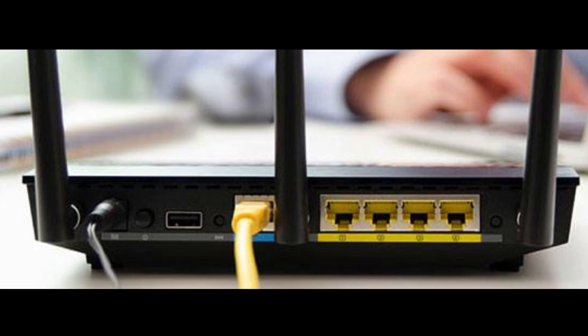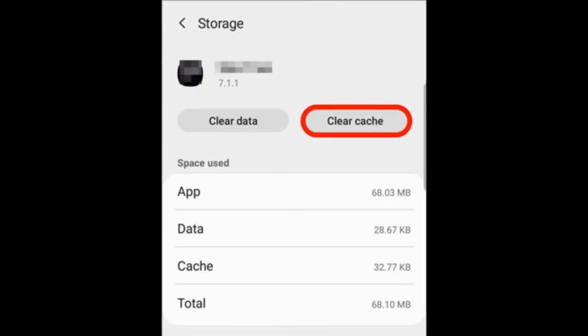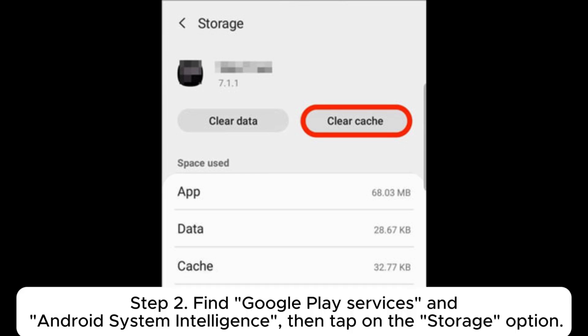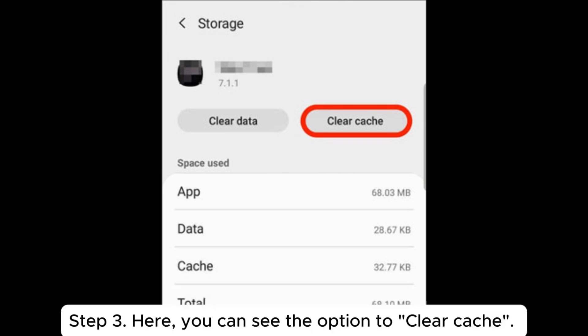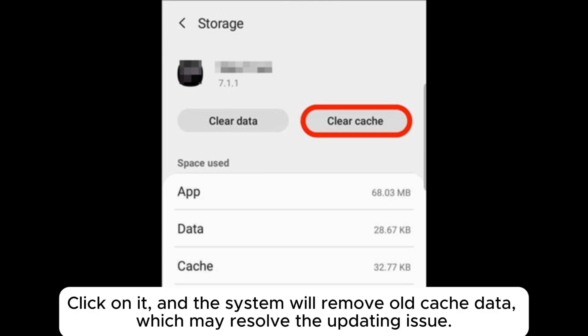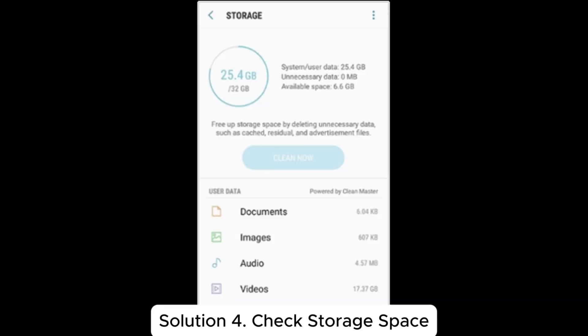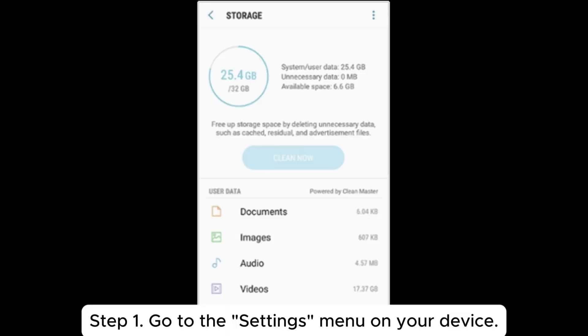Solution three: clear cache. Step one: go to the Settings menu on your device and select Apps or Application Manager. Step two: find Google Play Services and Android System Intelligence, then tap on the Storage option. Step three: tap Clear Cache, and the system will remove old cache data, which may resolve the updating issue.